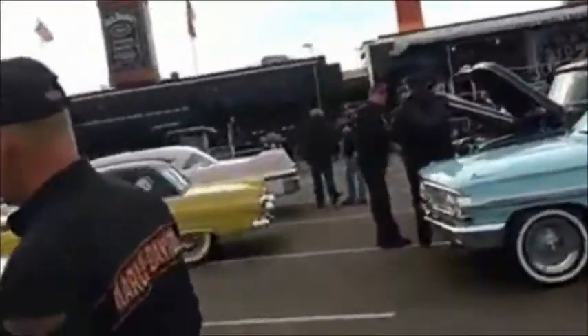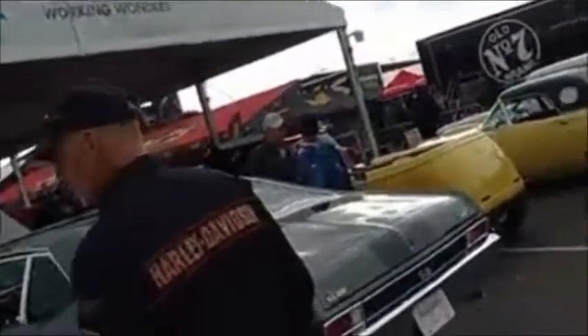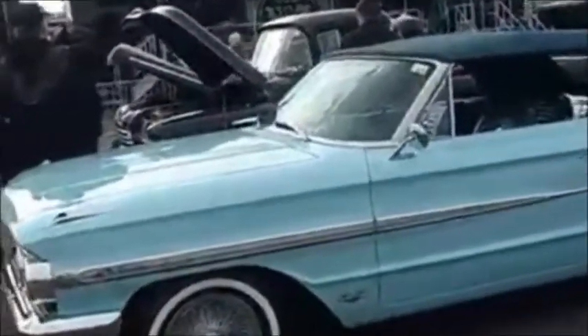Plymouth. Beautiful Nova. Look at this Galaxy, right? You gotta get over here.